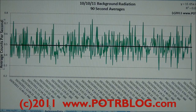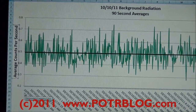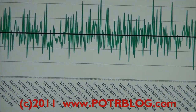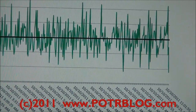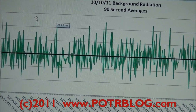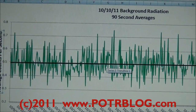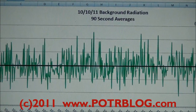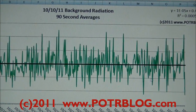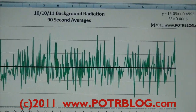Here is our background reading. I started this close to midnight on October 9th, which was yesterday, and it ran through this afternoon on October 10th. Again, these are 90-second averages — a 90-second count reported as average counts per second. This black line is a linear fit, and you can see it's relatively flat, meaning the background average in this time period was level at around 0.5 counts per second, or approximately 30 counts per minute.